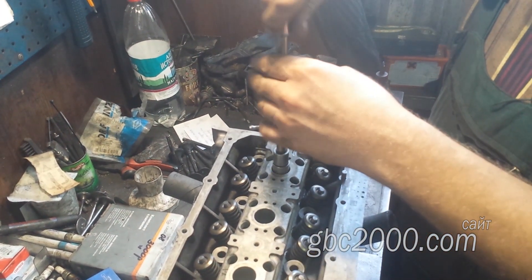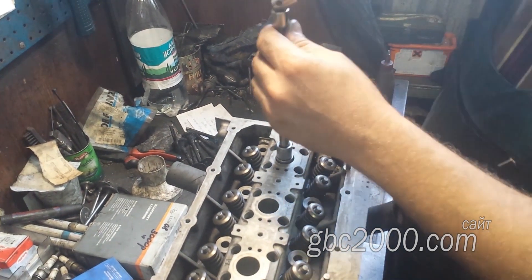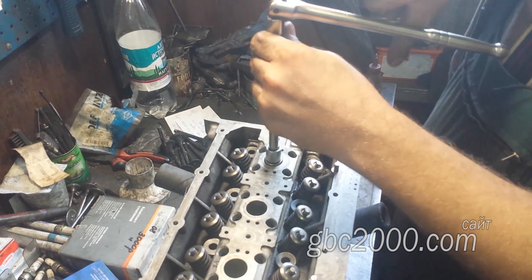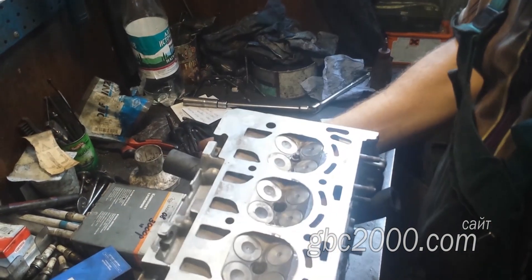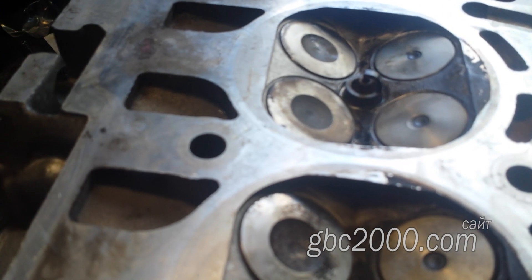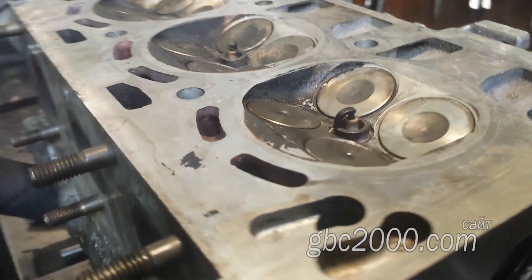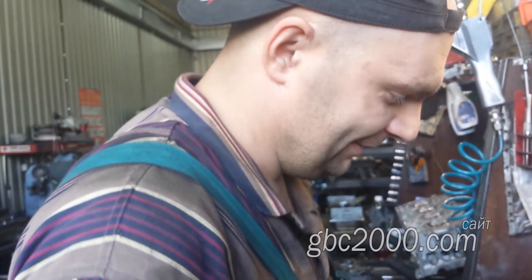Можно проверить посадку новой свечи и сравнить с усилием закручивания стандартной свечи. Всё отлично! Вот оно! Так и должно быть! Работа обошлась в тысячу рублей — мастер взял тысячу рублей. Вот и всё.